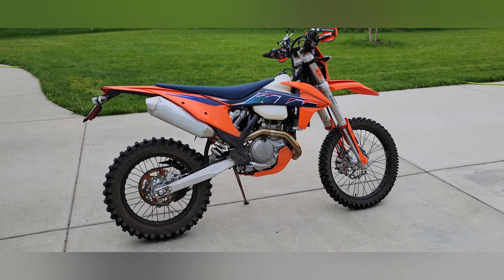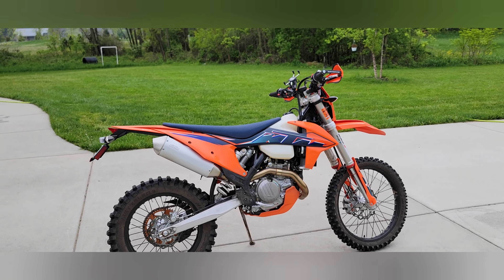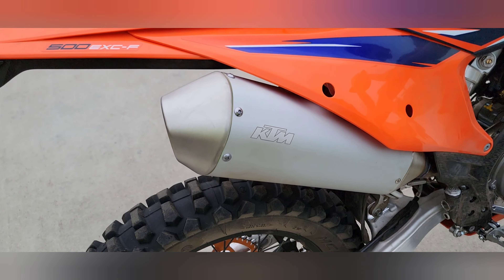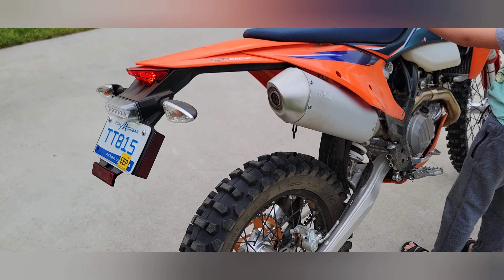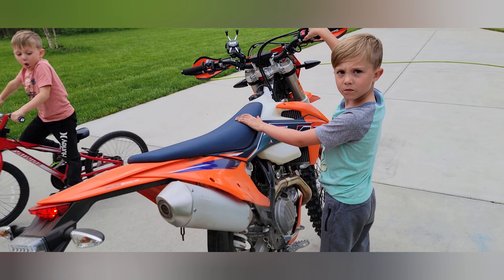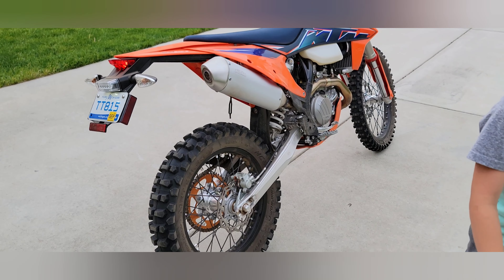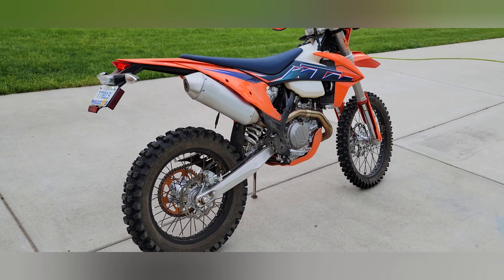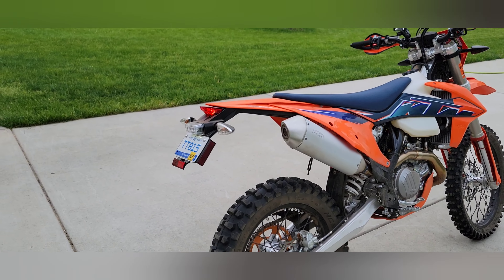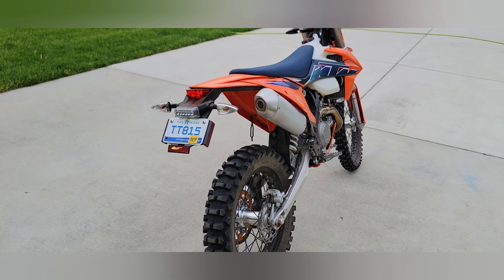I'm gonna do a before and after video of my 22 KTM 500 EXCF. Right now it's got the stock exhaust on it. Don't twist the throttle — it's cold. I ordered a Takamoto tidy tail for that.